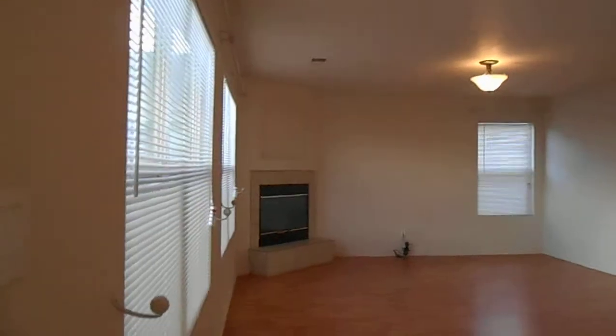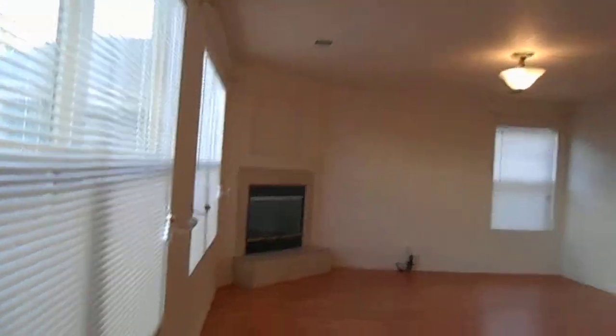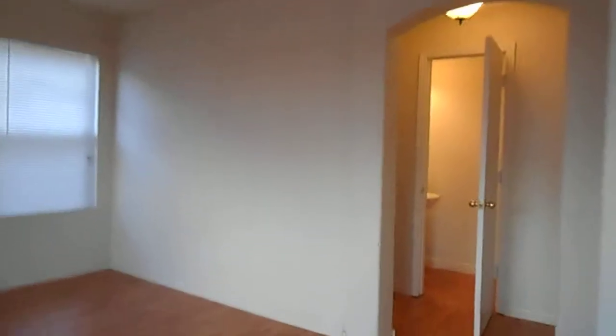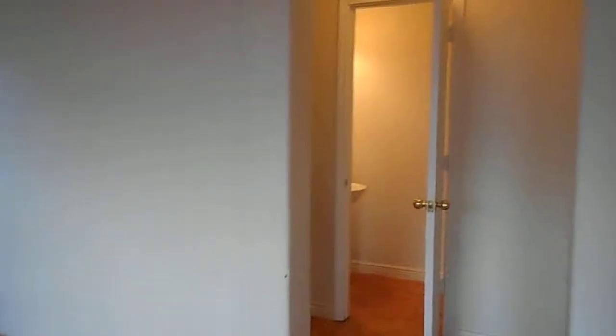We're going to go ahead and make our way back into the home. This is another living area. You see here that we have a nice gas fireplace, lots of light in this room, lots of windows. We're heading towards the laundry area and as we do we are approaching a half bath. We have a nice half bath with a pedestal sink, and finally we're going to go ahead and make our way into the laundry area — it does feature a full size washer and dryer.